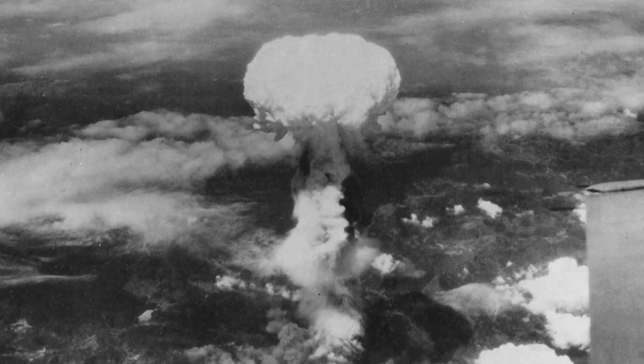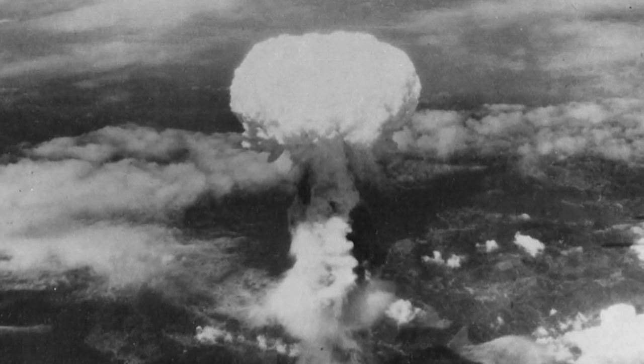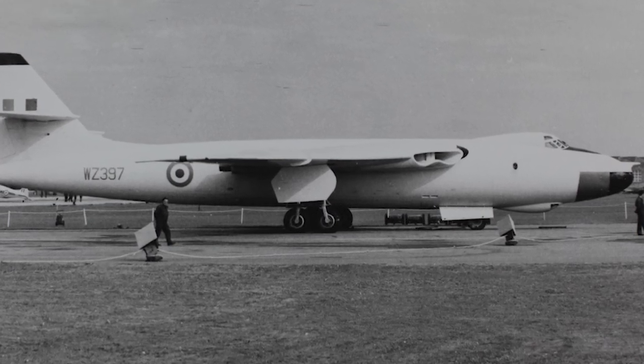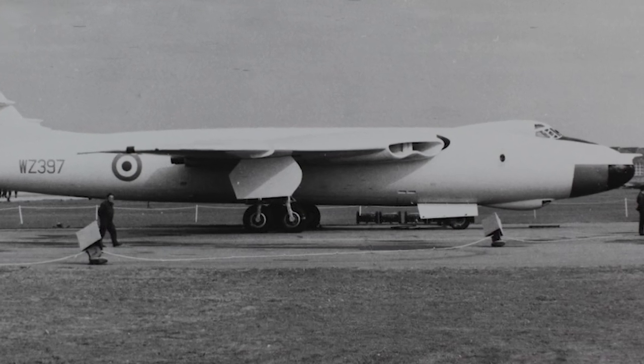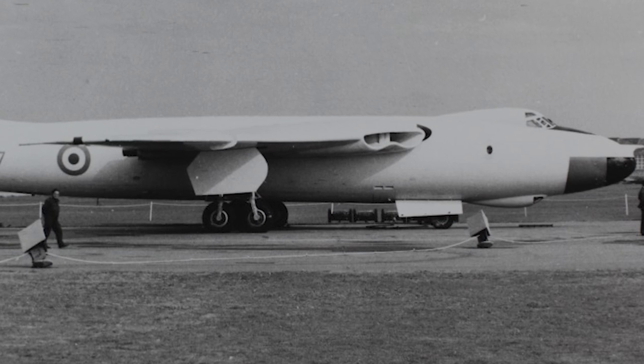On October 11, 1956, a Vickers Valiant became the first Royal Air Force aircraft to drop a British atomic bomb, during a test in South Australia. The Valiant would go on to be used for more bomb tests until November 1958, when the British government decided not to perform any more air-delivered nuclear tests.